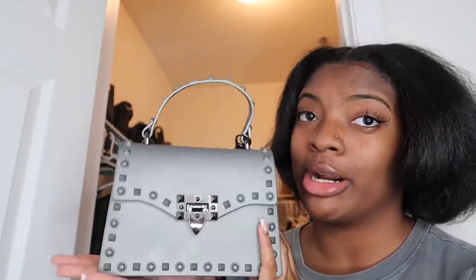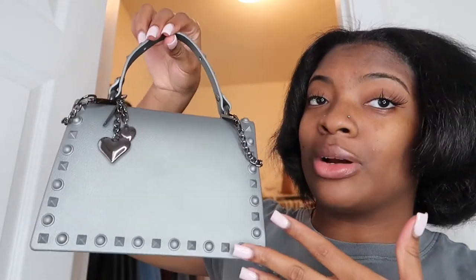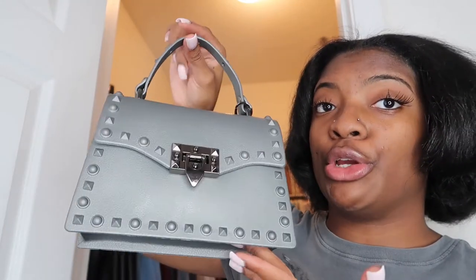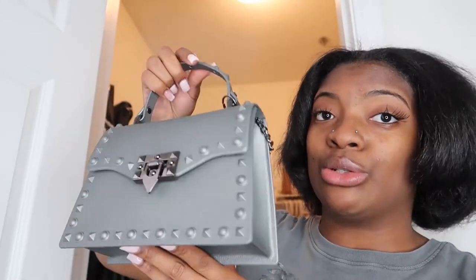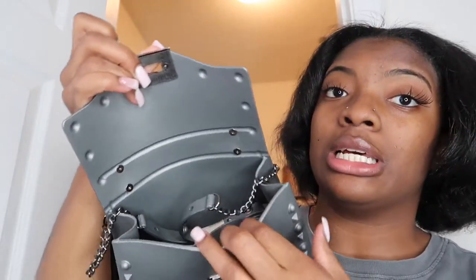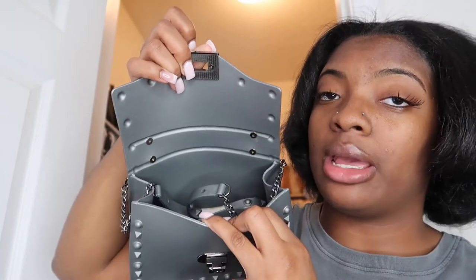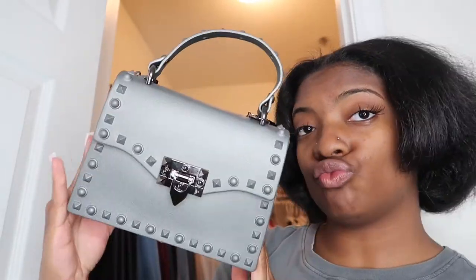This next purse is my only gray purse — I just got it for Christmas. I don't know exactly where it's from because it was a gift. It's a really cute small bag with a heart detail on it. I haven't gotten to wear it yet, but I definitely will soon. It's a mini crossbody bag so you can wear it hand-held or as a crossbody. It's different from what I'd normally pick, but it's definitely fire.